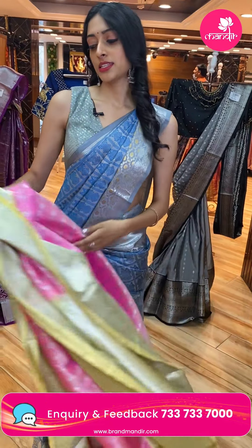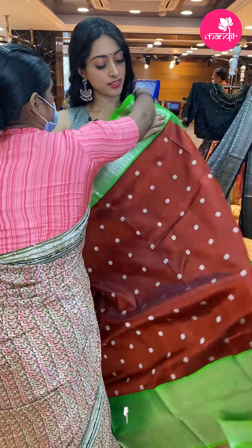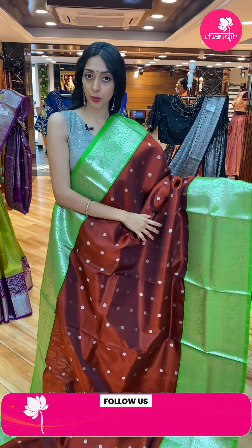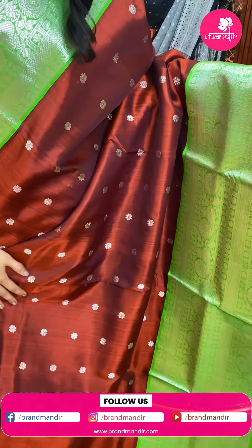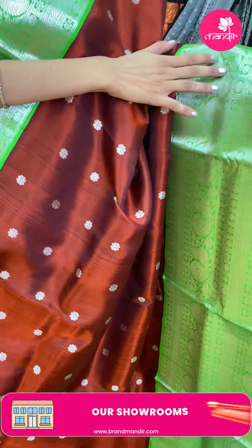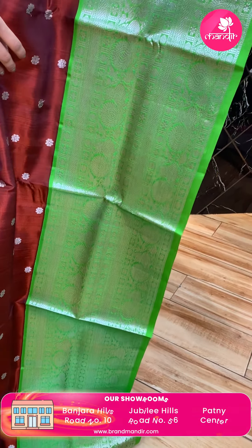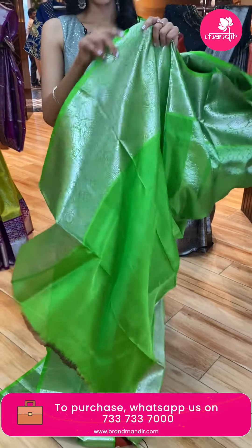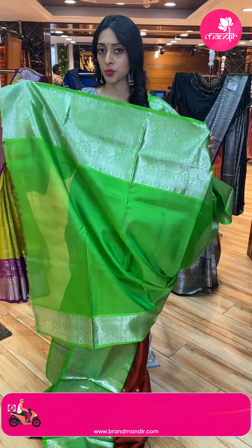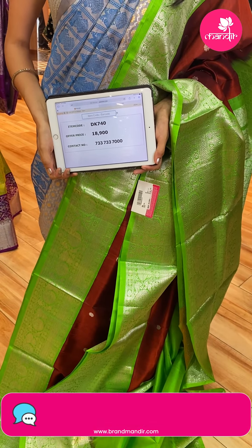All these lovely Venkatigiri sarees are coming for very reasonable prices and the offer prices are only for 24 hours — so grab them as soon as possible without missing out. Next is another beautiful brown and green color combination — very rare with unique detailing. All over the body are floral butti in straight lines. The contrasting green border has floral leaf jaal and yali detailing with silver zari. The pallu is contrasting brocade in green color. The blouse is contrasting green with a big lovely border. Saree code: DK740. Price: ₹18,900.